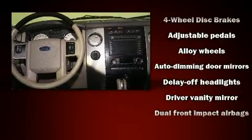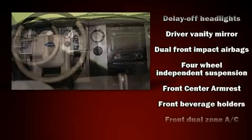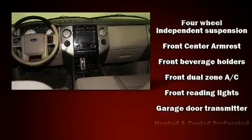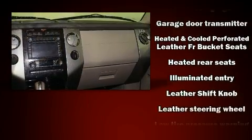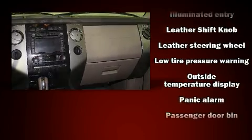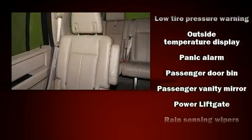You and your passengers will enjoy the stereo system, which includes a CD player with MP3 capability, rear-mounted audio controls, steering wheel mounted audio controls, and seven speakers, enhancing the audio experience throughout the interior.